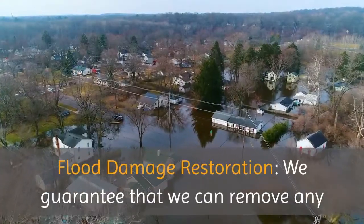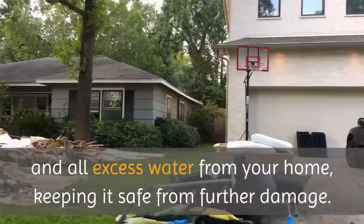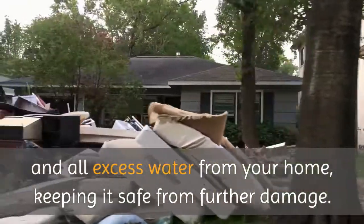Flood Damage Restoration. We guarantee that we can remove any and all excess water from your home, keeping it safe from further damage.